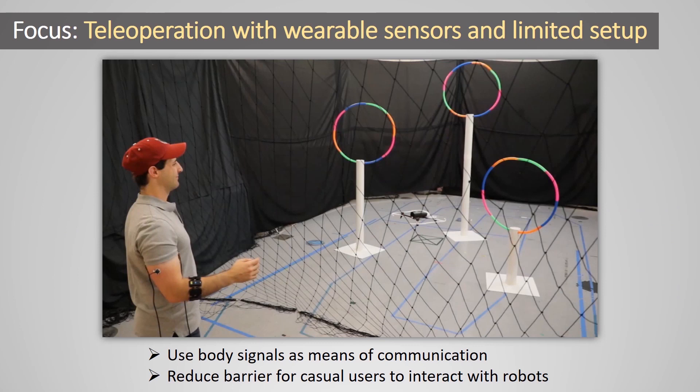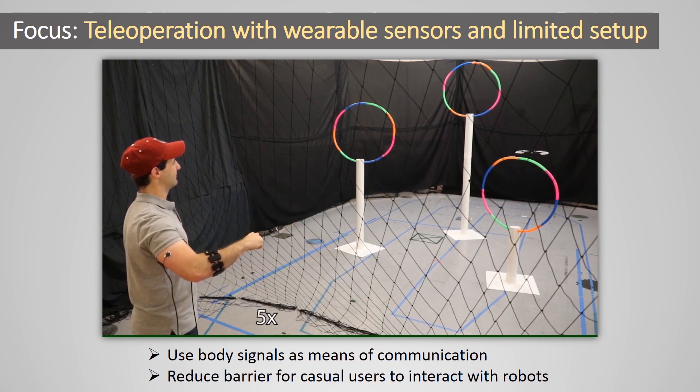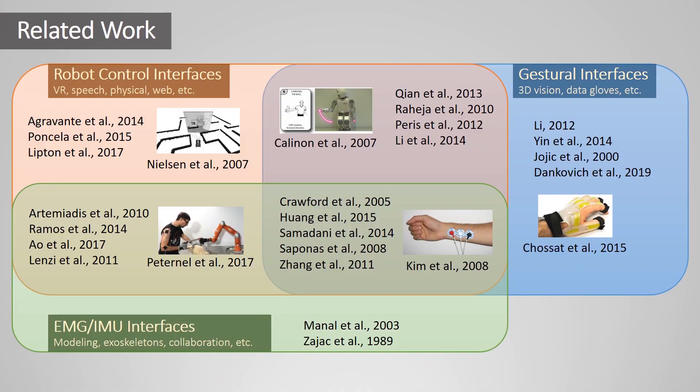Our current work explores these goals within the context of remotely controlling a robotic drone. The system creates an expandable vocabulary of eight navigational gestures detected using wearable muscle and motion sensors. The gesture detection pipelines are designed to be plug-and-play, meaning they do not require offline calibration or training data from each new user. This builds on past work related to robot and computer control interfaces.